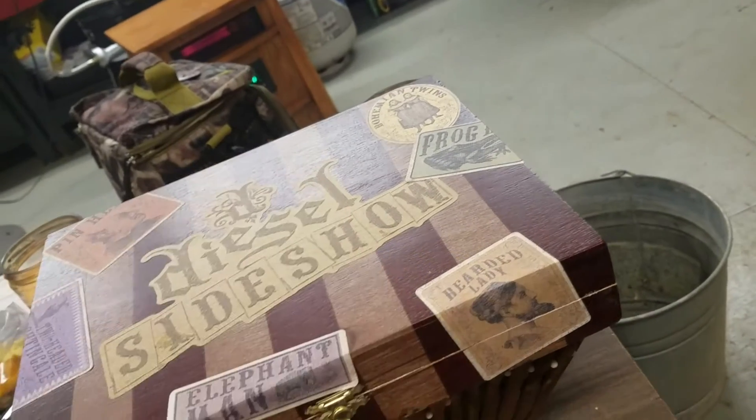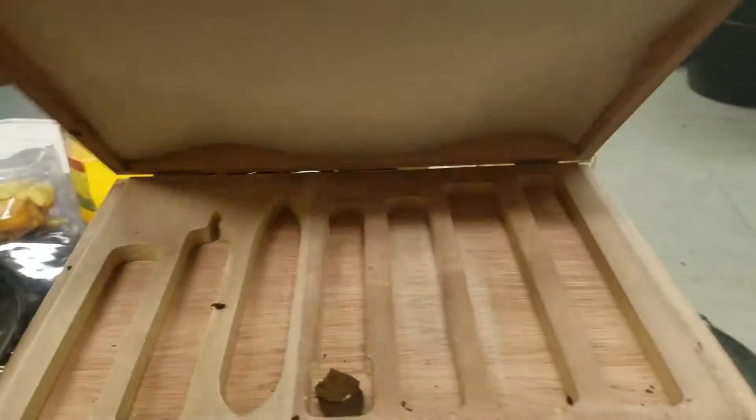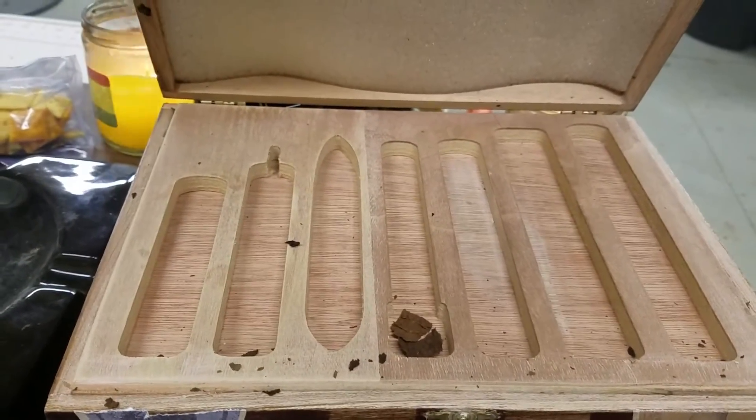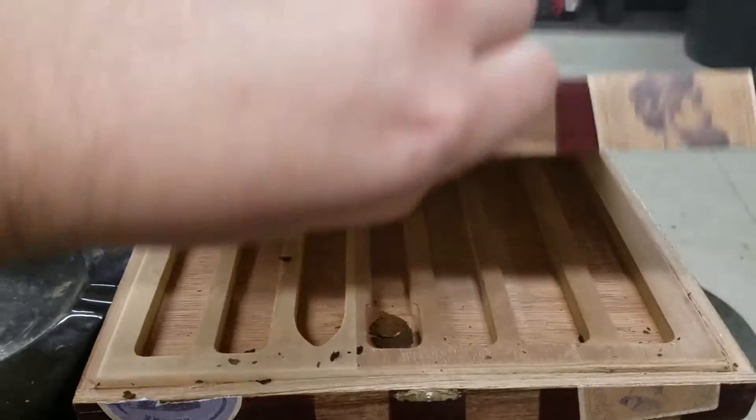The funny part is I thought this is a really cool little sampler. And if you actually open the box up — just got to be smarter than the box — it's actually got a tray in here where all the cigars go, and they actually fit inside the tray. I thought that was really neat that it wasn't just randomly thrown in a box haphazardly.